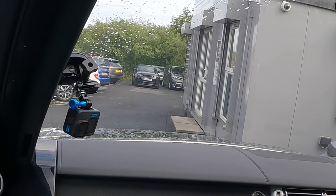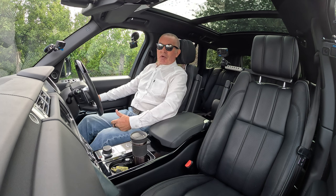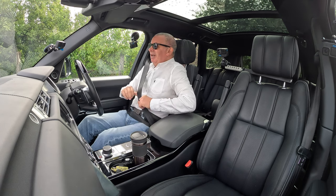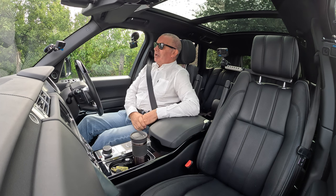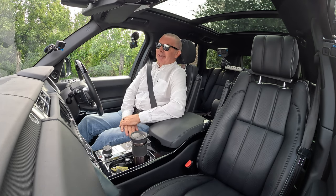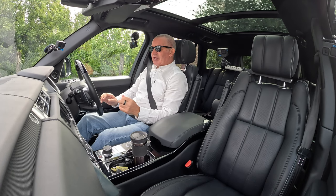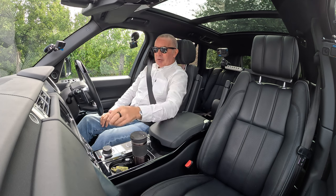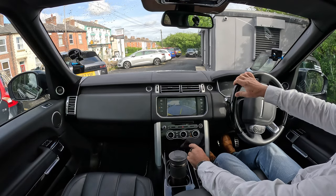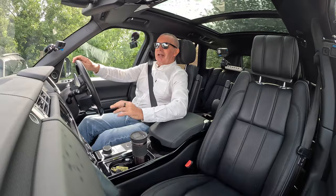A lady has just bought that Evoke from us and she's picking it up today. She had an Audi A1 and was quite worried about whether it would be too big to drive, but honestly it's the easiest car on the road. First thing is everybody gets out of your way when they see you coming in something like this — two and a half tonnes. You can see the corners from here, it's not a problem. You put it in reverse — there you go, the reversing camera. It's got blind spot warning lights and an electric tow bar as well.